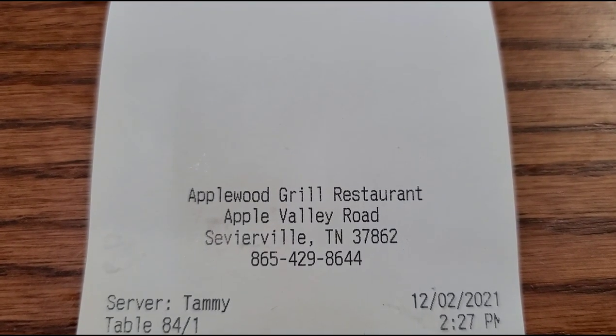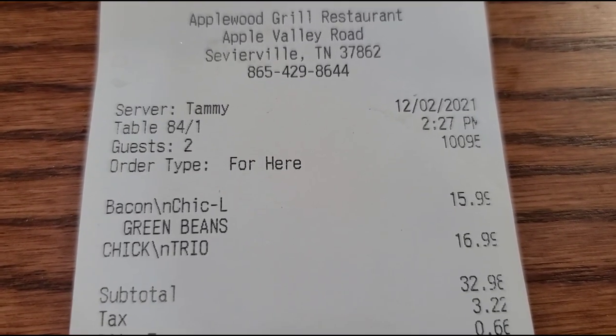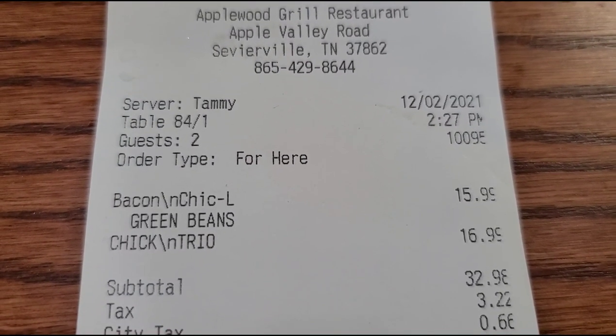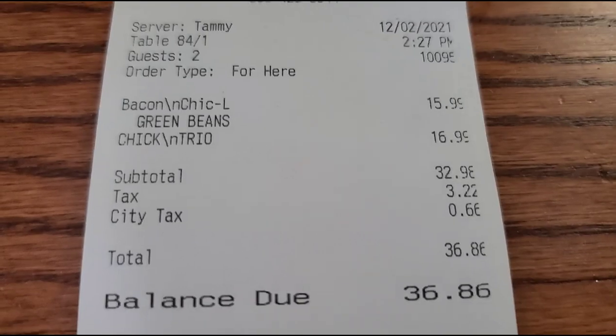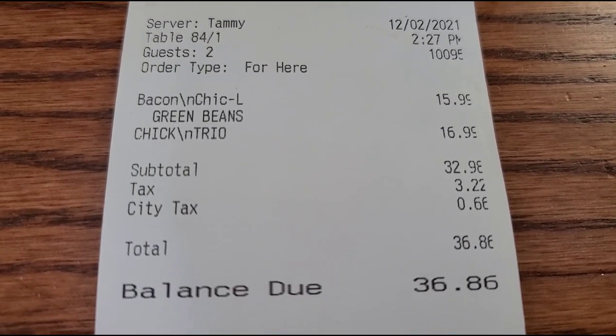Here's our bill at the Applewood Grill Restaurant here at the Apple Barn. Bobbi's was $15.99, mine was $16.99, for a grand total of $36.86. So after eating that big meal, we decided to walk around and do some shopping. That was a big meal, so we'll go up here and check out a few items for you.